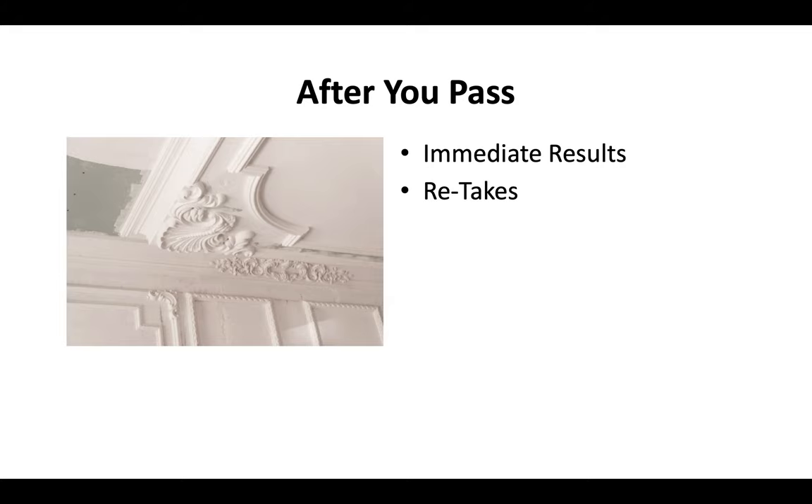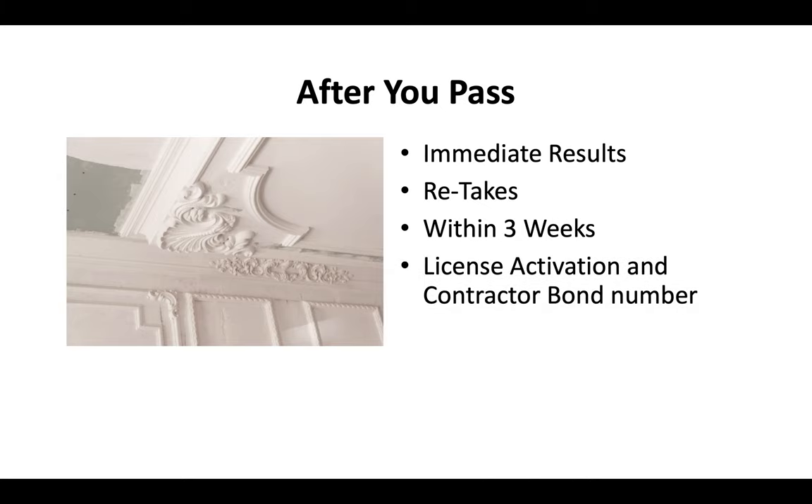You can retake the exam — typically within about three weeks, though in some cases it can be sooner. You've got to pay what's called a license activation fee and then provide a contractor bond number. Then generally you get your license in the mail in about two to three weeks.